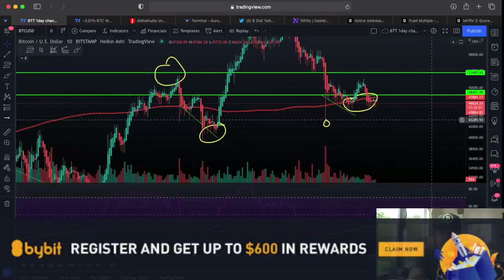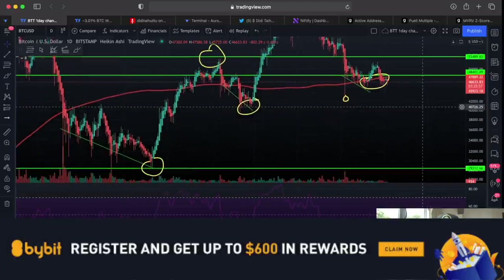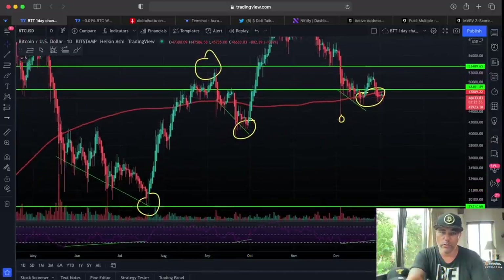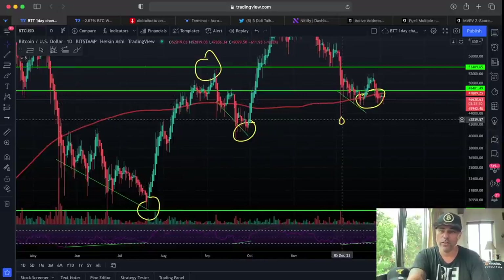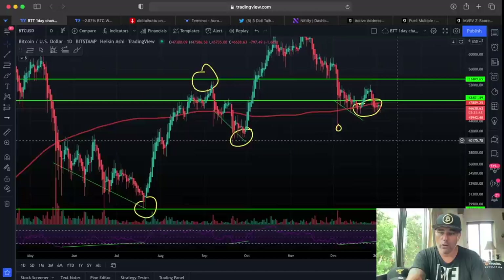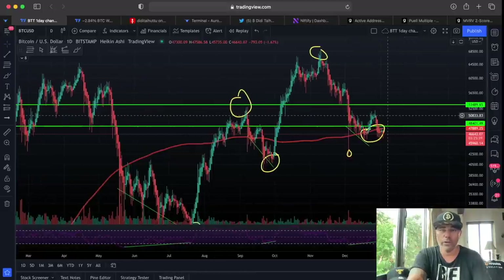If we don't do that, we could be creating lower lows on the daily. At the moment that's not what we see — we have a low, then a higher low, then higher. But if we create a lower low, for example around 40k, that would not be good. This is a very important week. It needs to be a bullish week for me to stay very bullish.